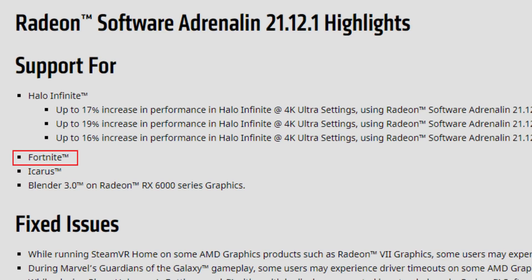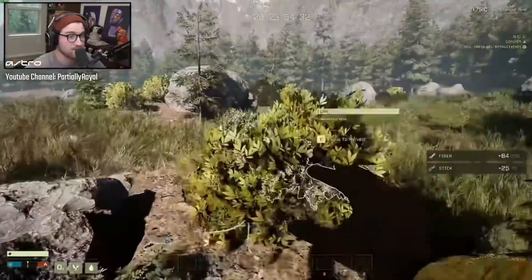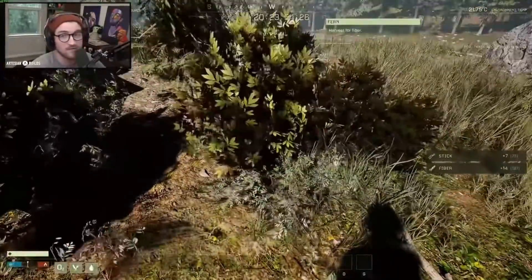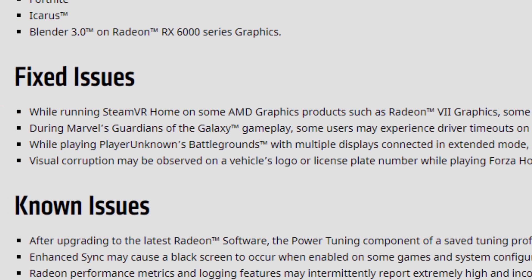We also have support for Fortnite — maybe tied to a new season — and support for Icarus. From what I've seen, it seems very promising in terms of graphics and gameplay, so you should check it out. We also have support for Blender 3 on Radeon RX 6000 graphics.